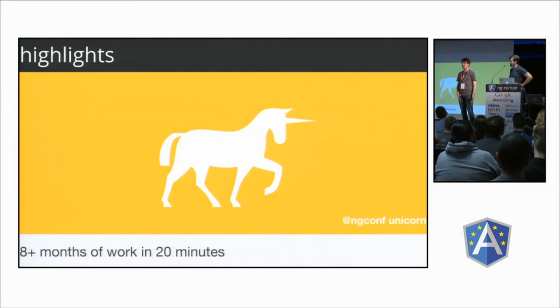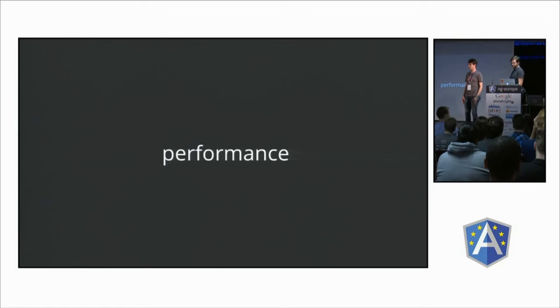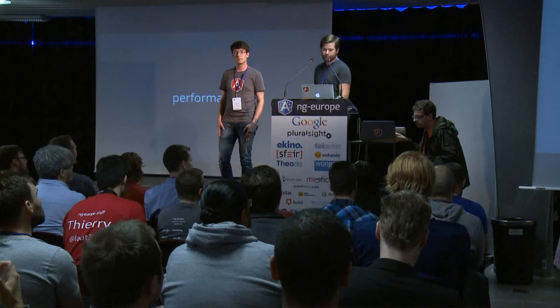We spent a bit over eight months on this. This is just a high-level overview of some of our favorite things. If there are features you've seen or questions about other things in 1.3, come find us — we're here all week. We focused on a few big things in Angular 1.3: performance, forms, and developer ergonomics.